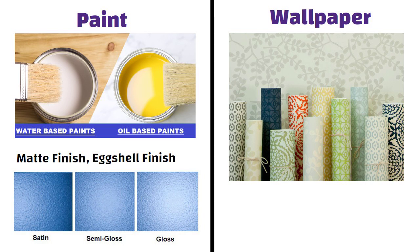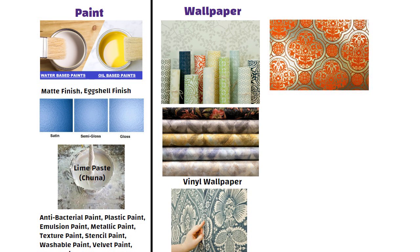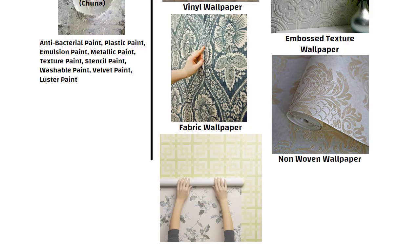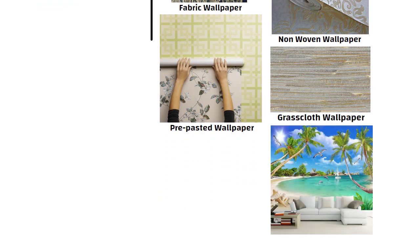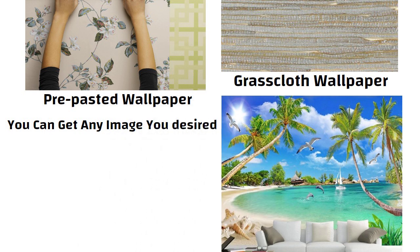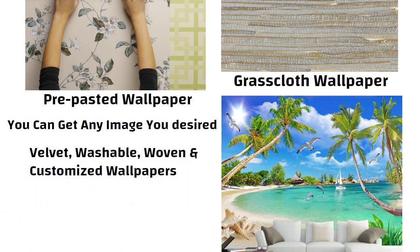Wallpapers also come in many different finishes like vinyl, fabric, foil printed, embossed textures, non-woven, pre-pasted, grass cloth, etc. The world of 3D printing has further revolutionized this space. You can get any image you desire printed on the wallpaper and have it installed in your home. Nowadays, velvet, washable, woven and customized wallpapers are also available.